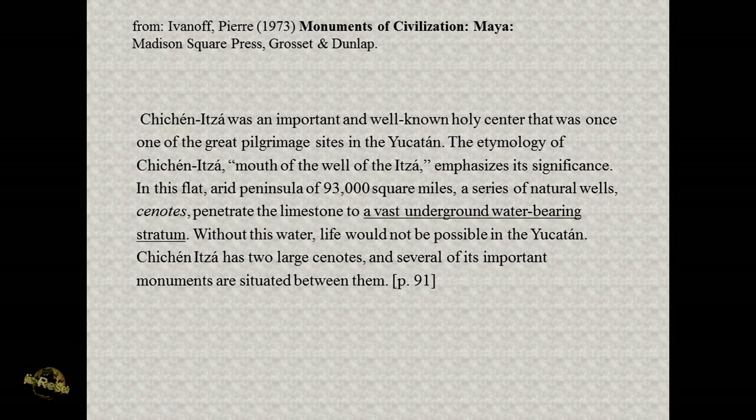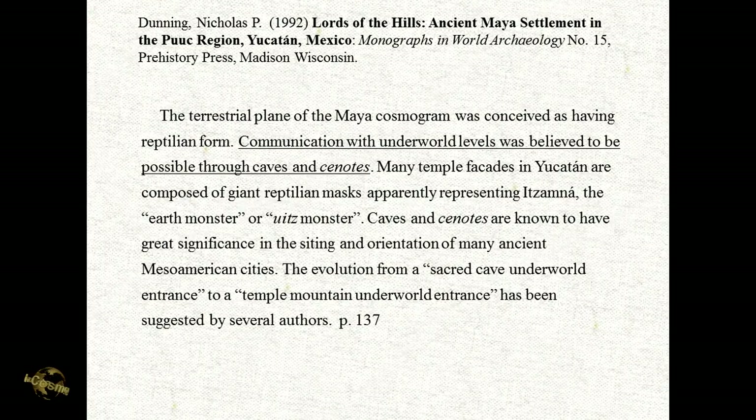Chichen Itza has two large cenotes and several of its important monuments are situated between them. In Chichen Itza we have a perfect example of the cosmological city, where the entire city is laid out with geomantic and astronomic significance according to a pattern of sacred geometry and sacred geography — the same system used all over the ancient world, with applications unique to each culture through which it was being expressed.